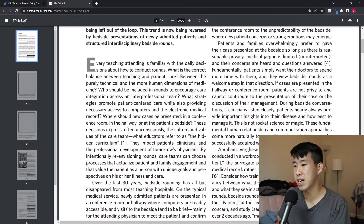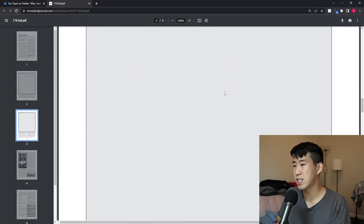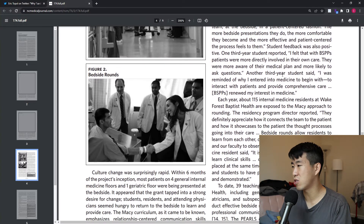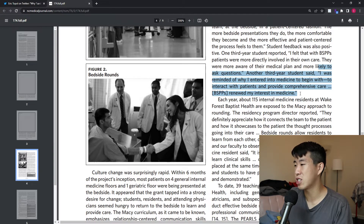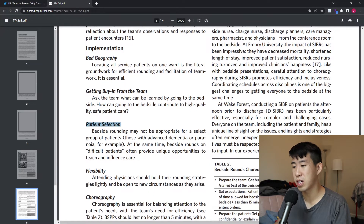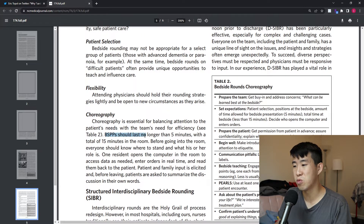Finally, the article 'Returning to the Bedside' describes interventions at Wake Forest and found many benefits of returning to bedside patient presentations. A third-year student said, 'I was reminded of why I entered medicine to begin with — to interact with patients and provide comprehensive care. Bedside patient presentations renewed my interest in medicine.' They gave guidance on making this a success: getting geographical distribution of patients in a similar area, getting buy-in from the team, choosing appropriate patients, being flexible, and choreography — setting strict time limits for how long you'll spend in a patient's room.